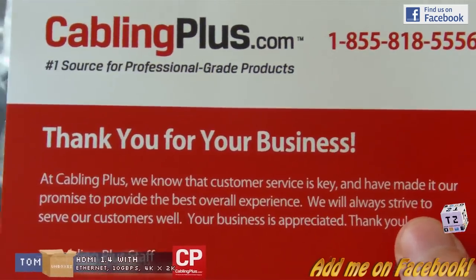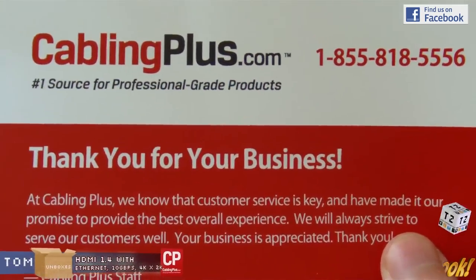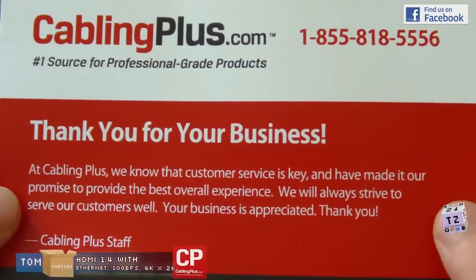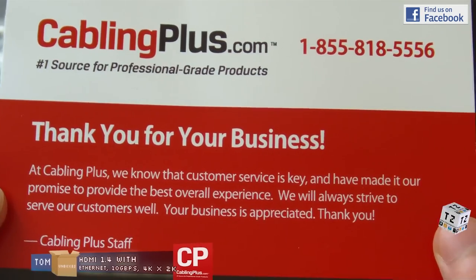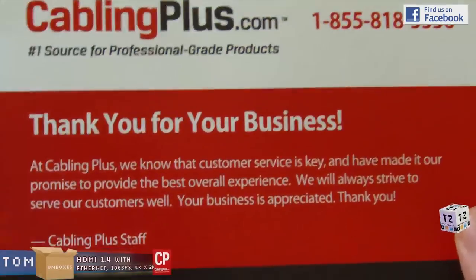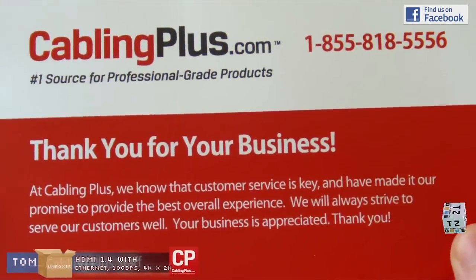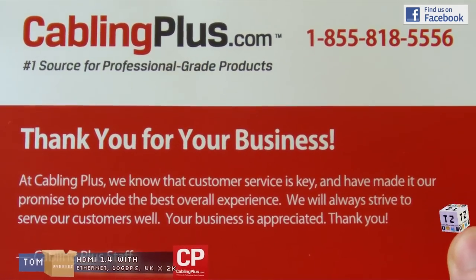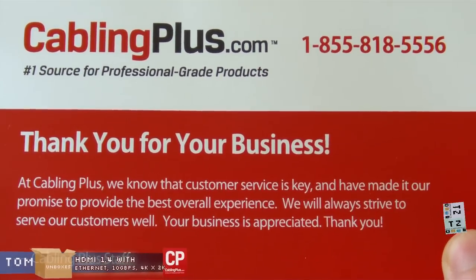You'll be able to find all the contact information for them in the description. That's all for me today — please comment, rate, and subscribe to my channel. Cablingplus.com and their YouTube channel will be linked in this video. Thanks for watching and until next time, I'll see you here at TomZang.us. Thanks!